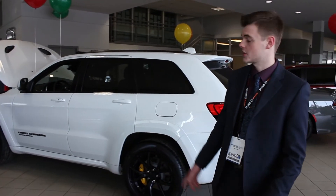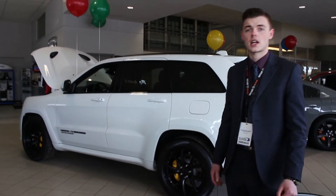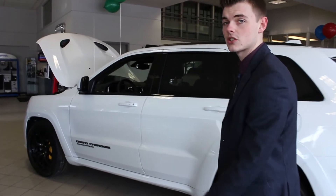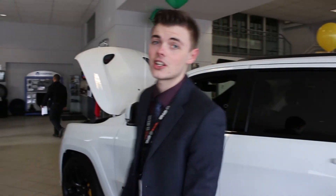707 horsepower. There's another one in our showroom — come on down, check it out. It's beautiful. It has the big 6.2 liter supercharged Hellcat engine under the hood, and it is a spectacle to be looking at.